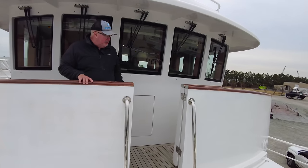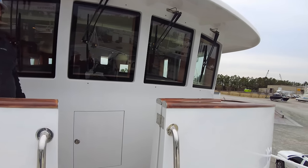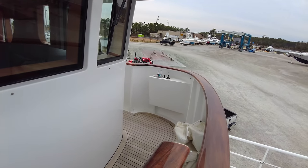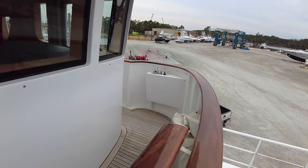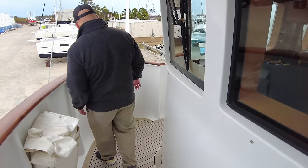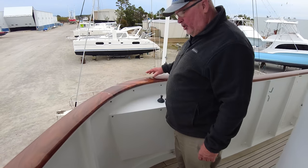Stepping up onto the bridge — Portuguese bridge. You have docking stations port and starboard with thruster controls for your bow and stern thrusters. This gives you the ability to step out of the pilot house and see the dock when you're docking.